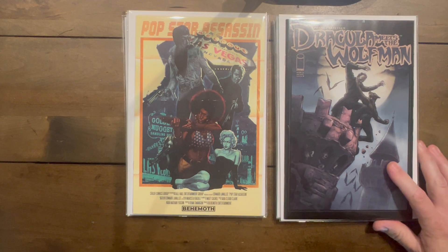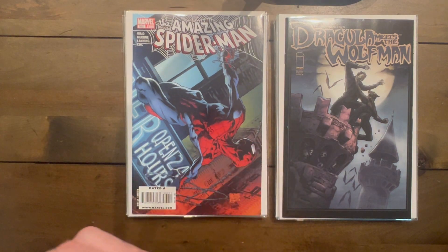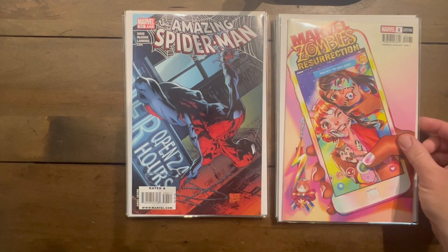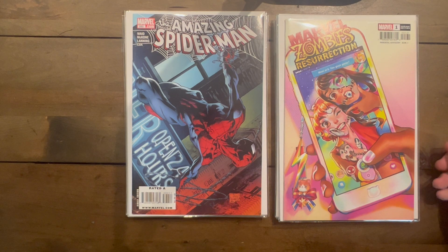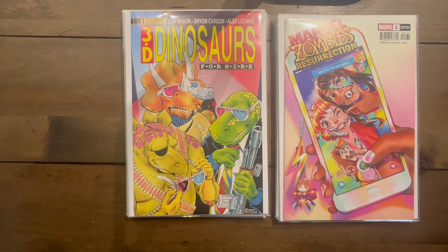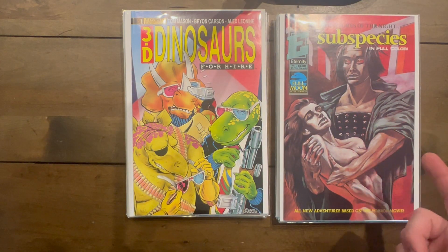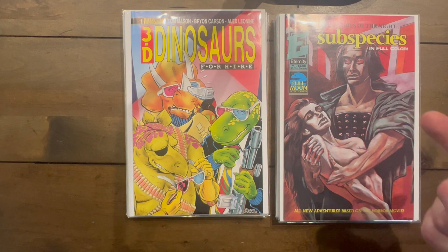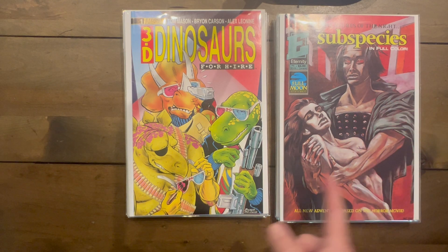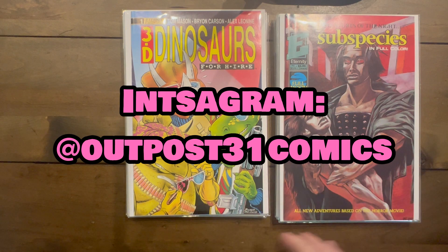Dracula and the Wolfman Cover B — it's a one-shot so I want to find Cover A, but that's a great fighting cover. ASM 592 — fantastic. Marvel Zombies Resurrection with Squirrel Girl and Kamala Khan as zombies — pretty great. 3D Dinosaurs for Hire number one from Eternity. Subspecies number one — I had a very hard time finding this book so I'm glad I finally found it. I'm not sure how many issues they ran.